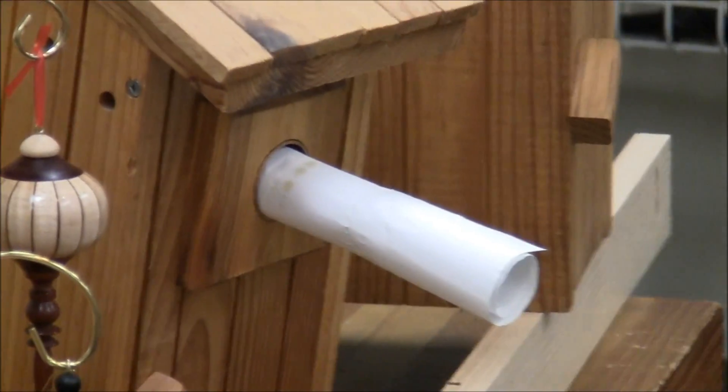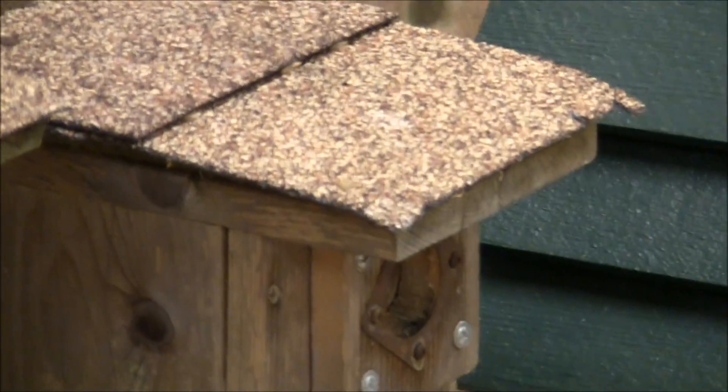You can also do a simpler version — that's a piece of sheet metal with a hole in it and just holes to attach it. It will serve the same purpose.